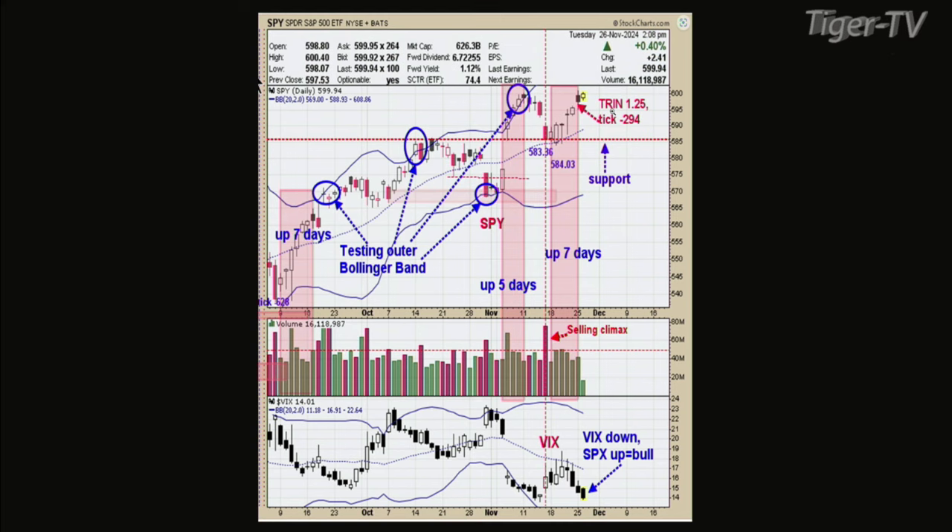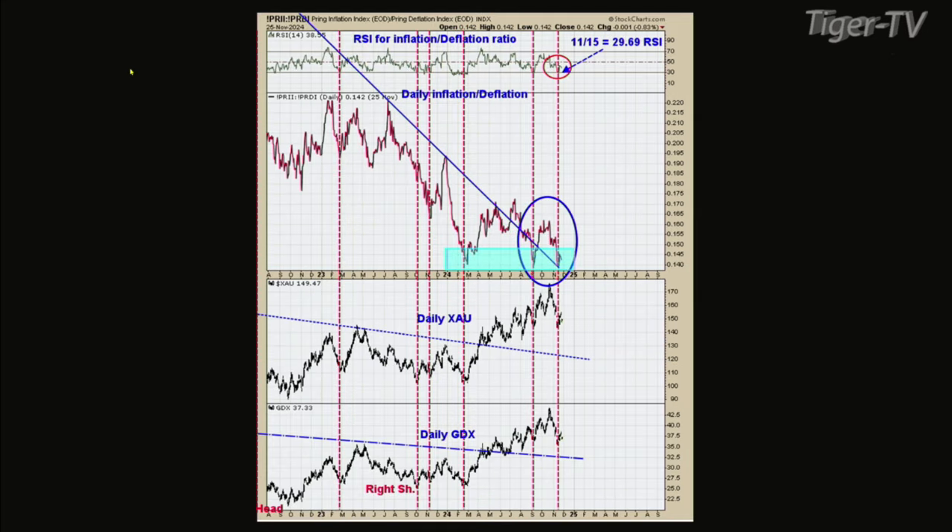I remain bullish short-term, and I'm looking for intermediate term signals but really haven't got them yet to determine that. So anyhow, bullish for now on the S&P — at least through year end. Let's move on to gold.